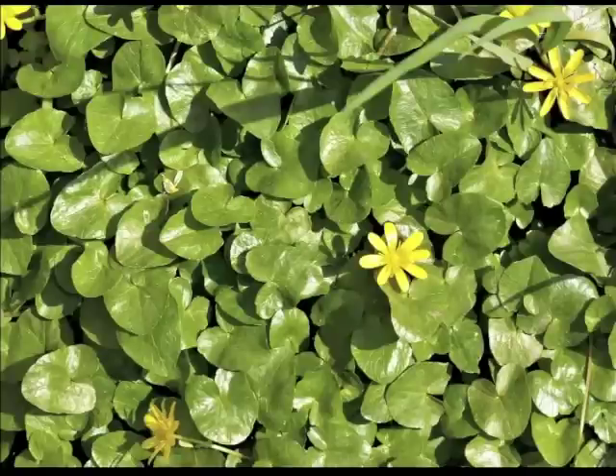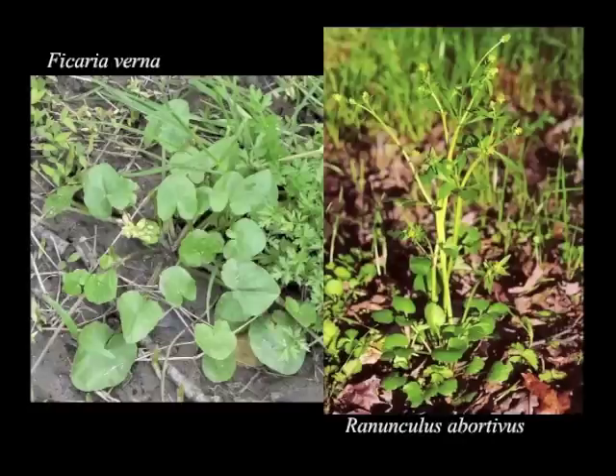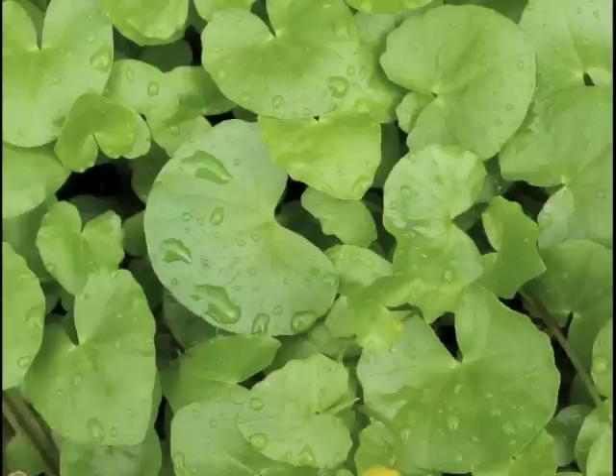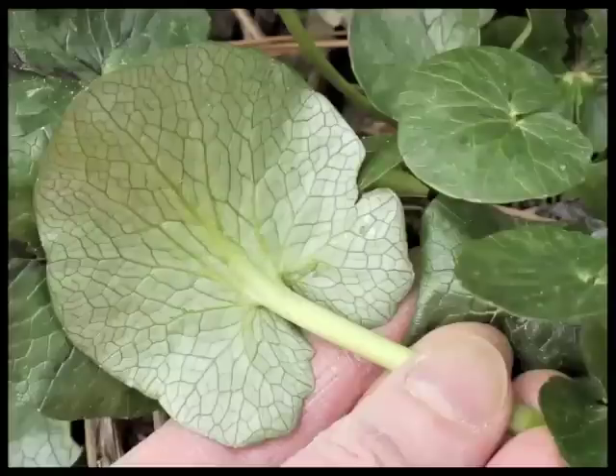Fig buttercup can create dense mats of vegetation, and when it does that it's very easy to recognize. But sometimes you'll encounter an isolated rosette that's non-flowering, and it's possible to confuse it with the innocent kidney-leaf buttercup, which also emerges pretty early. The flowers are very different, but the leaves of both feel kind of rubbery. Ficaria's leaf shape is also quite variable. However, if you turn the leaves over, the netted venation on the underside of Ficaria leaves is usually quite prominent — almost reptilian.